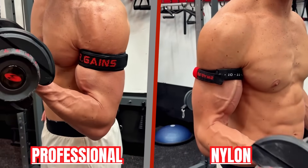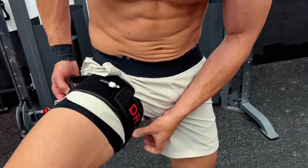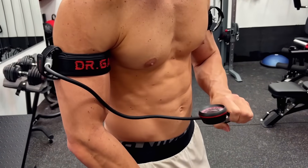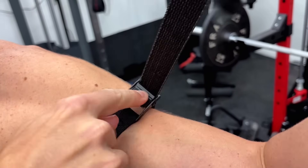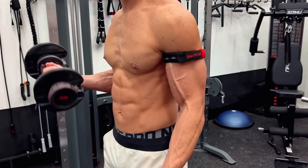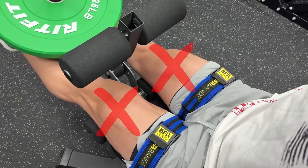First, there are two main BFR options. Professional-grade inflatable cuffs that allow you to dial in precise, personalized occlusion pressures. And if those aren't in your budget, there are cheap nylon straps, which can work in a pinch but aren't nearly as effective, especially for larger muscles, and you'll soon see why.